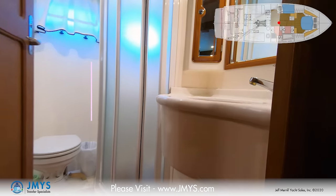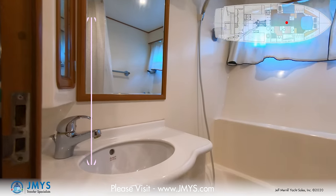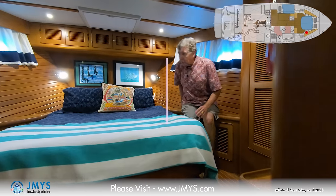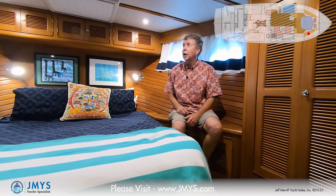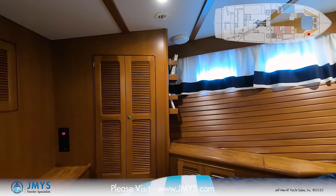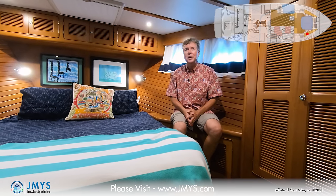Guests use the head right here, which has a sink, a big standing stall shower, and a toilet. Up forward you come to the master level — the head and shower is right here, and it has a tub in it. Then just one step up you come into the master stateroom: a large island berth easy to get in and out from either side, opening port lights port and starboard, an overhead hatch, lots of lockers and hanging lockers, dresser drawers aft, and a mirror on the starboard side. The whole area can be shut off for privacy with the hallway door, so you can really have two couples on board with full privacy and comfort.